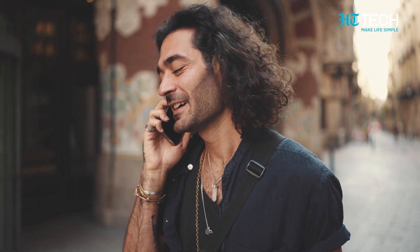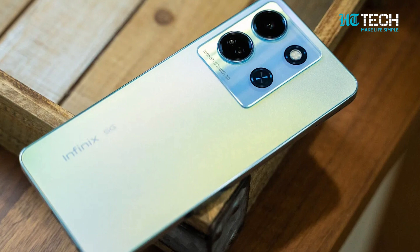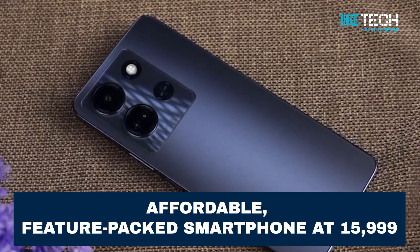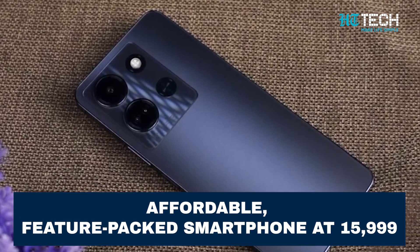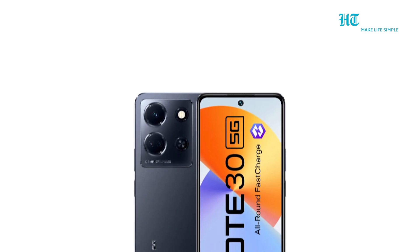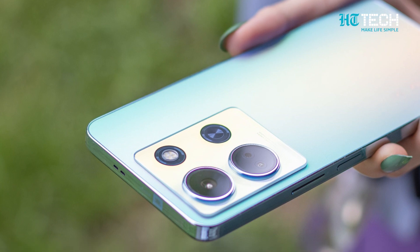Now, let's talk about pricing. The Infinix Note 30 5G is expected to be launched with a price tag of $15,999. It offers excellent value for money, making advanced smartphone features accessible to a wide range of users. Whether you're a tech enthusiast, a professional, or someone who enjoys capturing and sharing moments, the Infinix Note 30 5G has something for everyone. We hope this video has provided you with valuable insights and helped you make an informed decision.